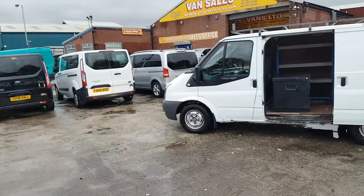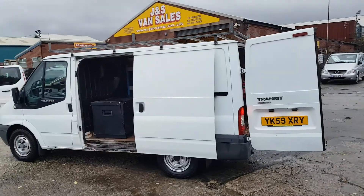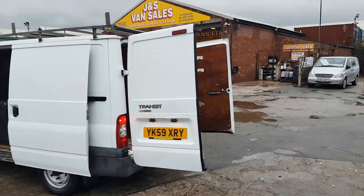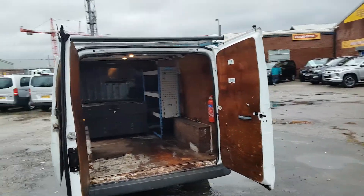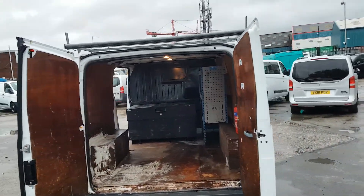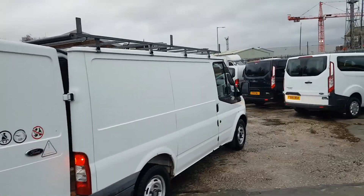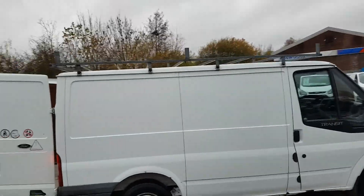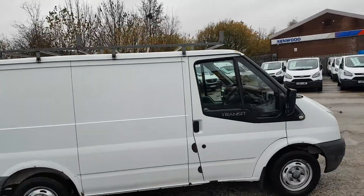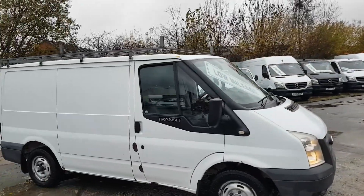Welcome to JNS Commercial Van Sales Limited. We've got 59 red short wheelbase low roof Transits in stock, coming direct from council. Some of them have got shelving and rear safe boxes, one owner from new, all low mileage. Same reg, fitted with roof bars. This one's done 55,000 miles.